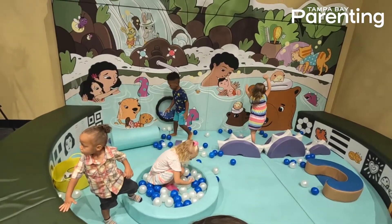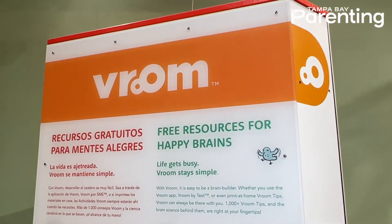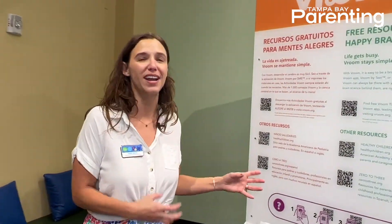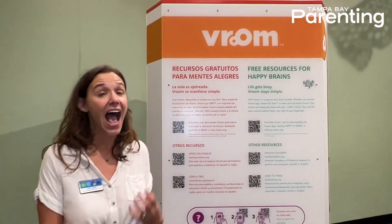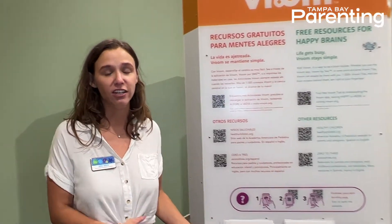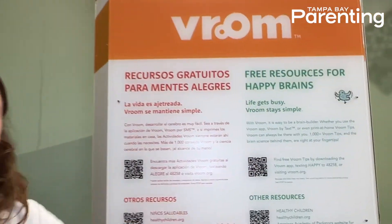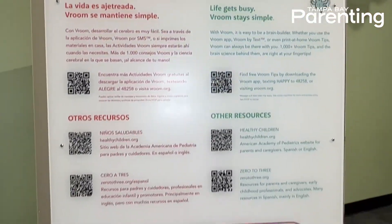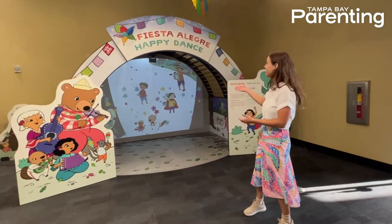This is the Vroom resource station, and this is an opportunity for caregivers to get a lot of great information. If you want to learn about what's happening in your child's brain and how you can encourage growth and connection in this early childhood time, come on over here. You can scan the QR codes and get lots of wonderful free resources for parents and caregivers.